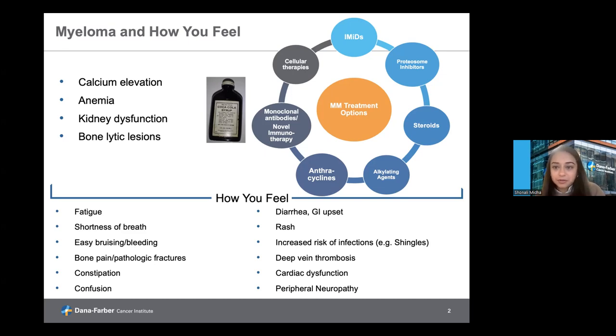Both the myeloma itself or the therapy has caused a significant number of issues. Most commonly we see fatigue, which can be a function of low blood counts or anemia, a function of the disease outside of the blood counts, or a side effect of the therapies. Similarly, shortness of breath can be seen with low blood counts or low red blood cell count specifically. Easy bruising or bleeding can be from low platelet counts or effects of the myeloma on the coagulation cascade. Bone pain and pathologic fractures are common side effects from bone lytic lesions. Constipation or confusion are very commonly seen with a high calcium level and can be easily treated.